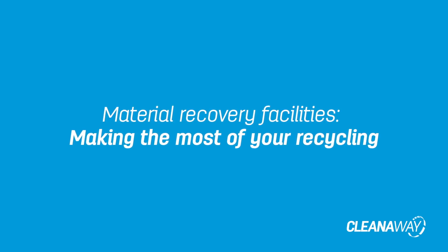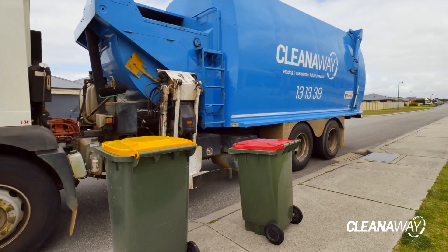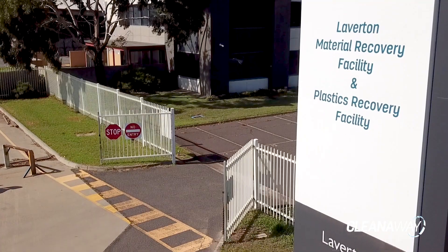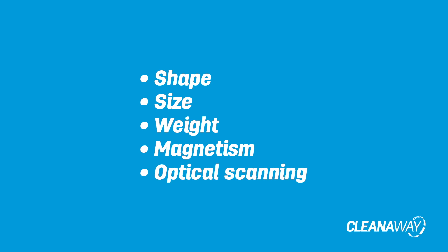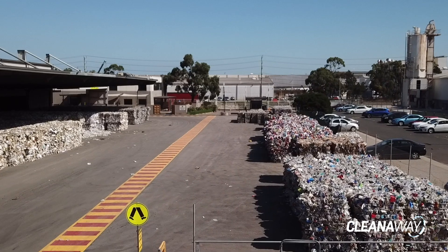Did you know if you live in metropolitan Melbourne and surrounds, your curbside recycling is processed right here in Melbourne? Our network of facilities known as Victorian commingled resource recovery plays a key role in reducing the amount of waste sent to landfill. Located in Coolaroo, Hallam, Geelong and Laverton, our facilities use a range of technologies to sort recyclables by shape, size, weight, magnetism and optical scanning, processing around 200,000 tonnes of recyclables every year.